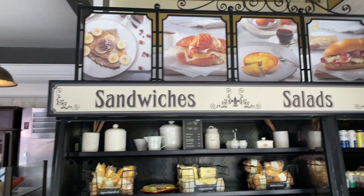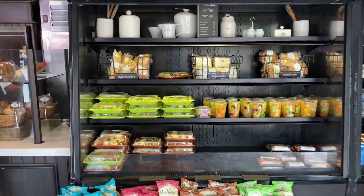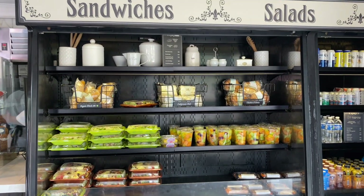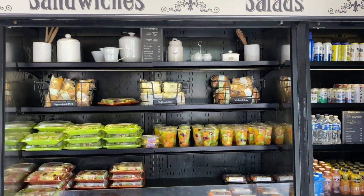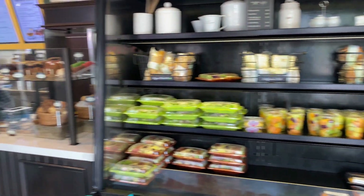Once you come inside you can see the selectables up on top, and if you want something quick grab-and-go, they do have sandwiches, fruit cups, and beverages you can grab and take with you. But that's not what we're here for!